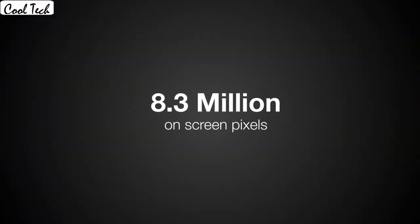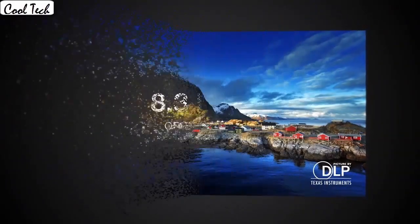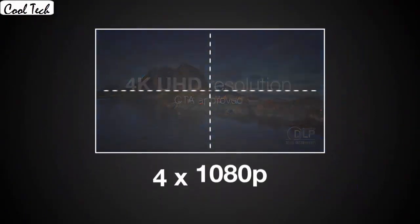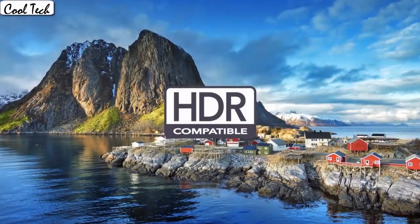I have connected it to my laptop and it works instantly and without issues. The sound that comes from the projector is honestly good enough for a casual movie night.